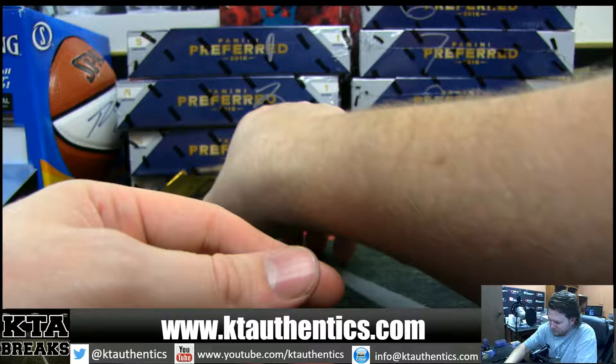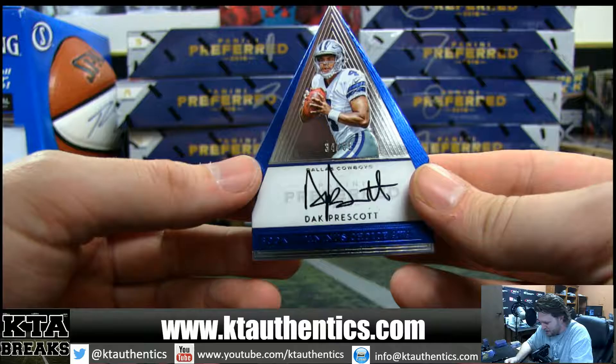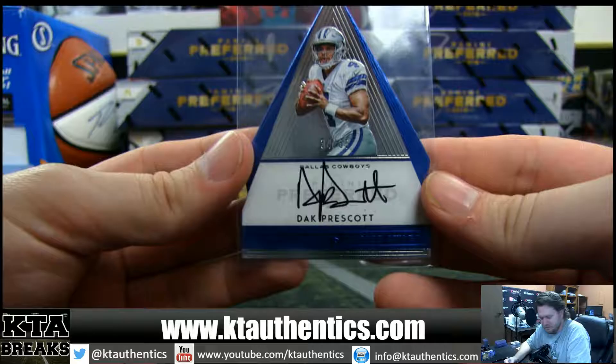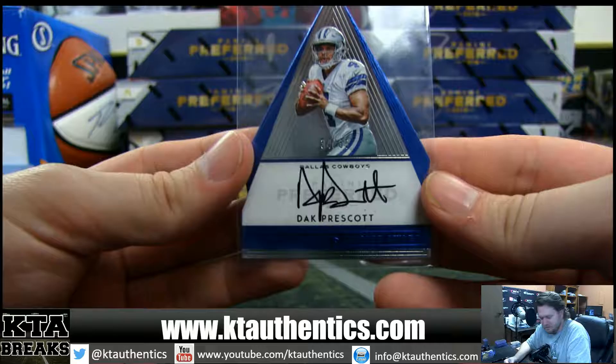And what do we got? 34 of 35, on-card autograph — Dak Prescott. Jayshun is just destroying our room, man. This is on like a two-month heater. That makes up for the contenders box. Congrats, Josh. Dak Prescott, 34 of 35. Four-color patch, silo, and a dual jersey — Dak and Zeke. Boom shakalaka.